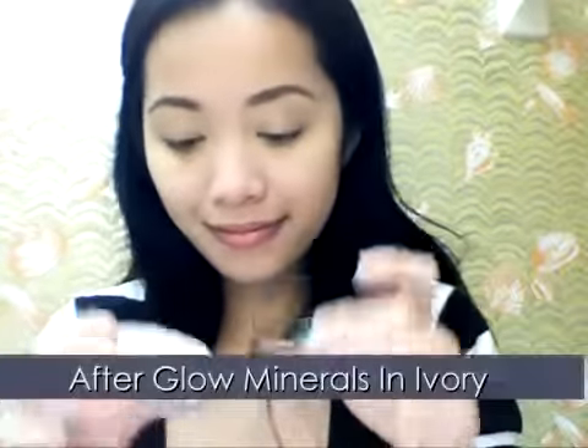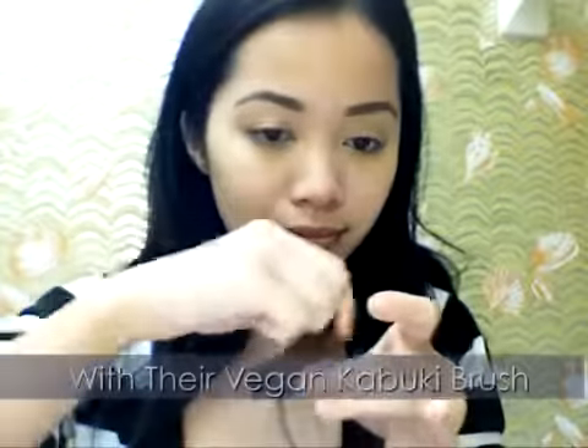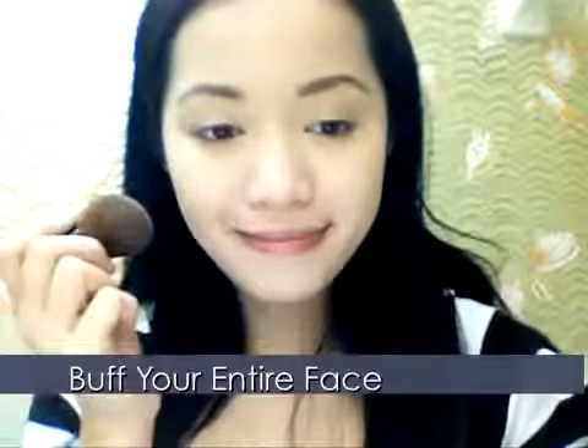Moving on to foundation. One of my biggest problems with wearing glasses with makeup is whenever I take off my glasses, my makeup around my nose smears. So every time I wear glasses, I wear mineral foundation. It doesn't smear as much, it's not oily, and it stays on longer with less touch-ups.